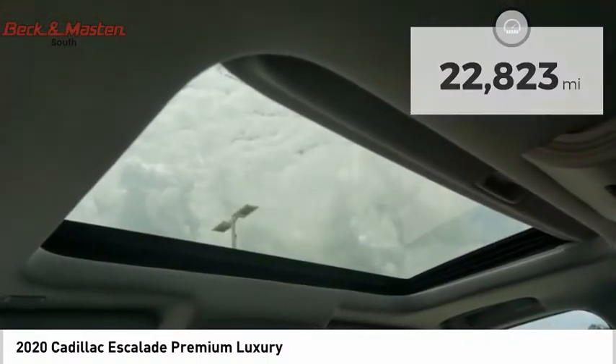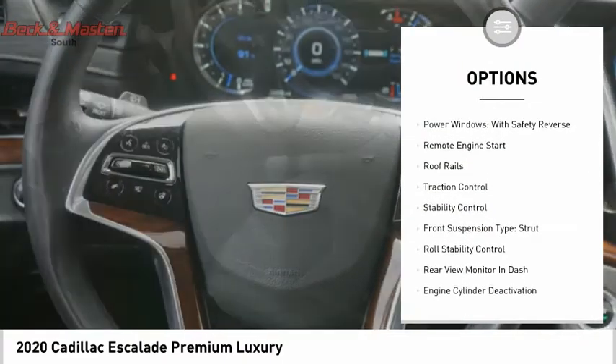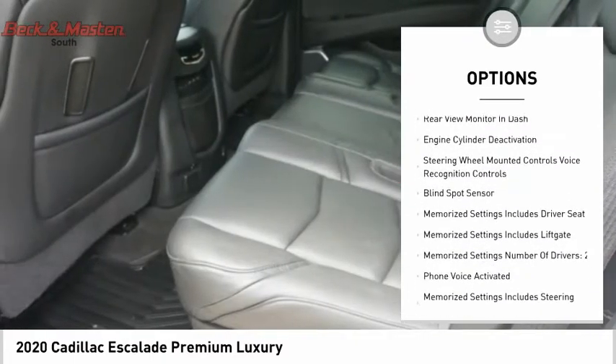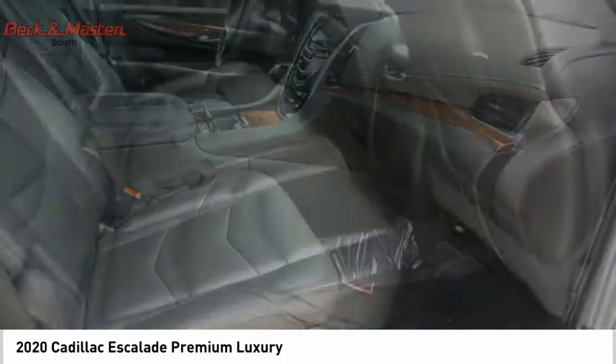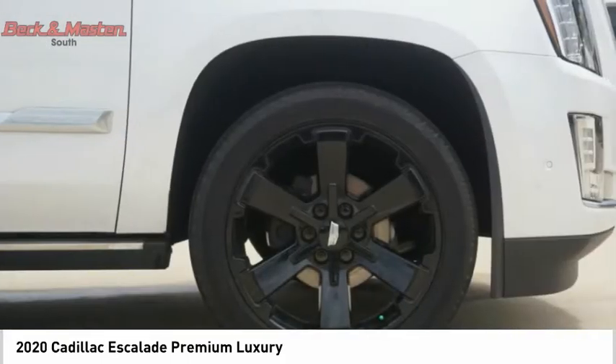Here are some of this vehicle's great options: Suspension Control Magnetic, Air Suspension Rear, Driver Adjustable Suspension, Ride Control, Power Windows with Safety Reverse, Remote Engine Start, Roof Rails, Traction Control, Stability Control, Front Suspension Type Strut, and Roll Stability Control.